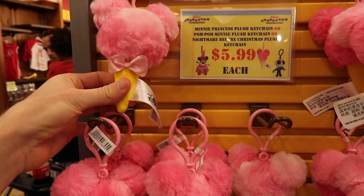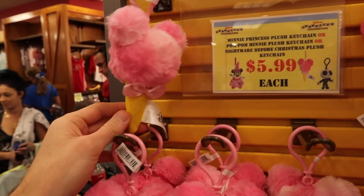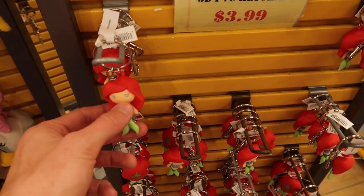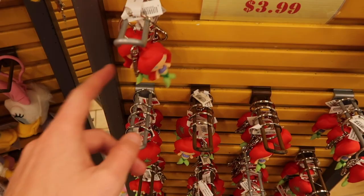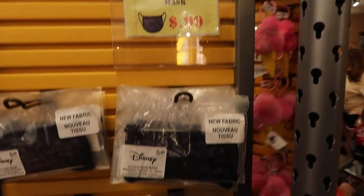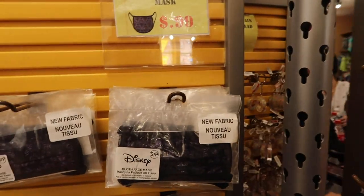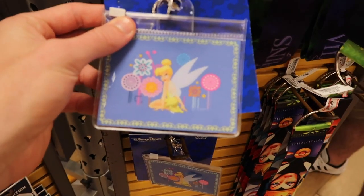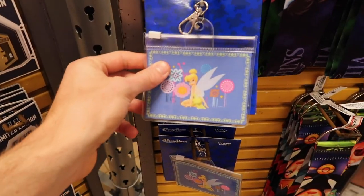There are cotton candy-style keychains for $5.99 each, and a Daisy Duck one for $4.99. For $3.99 there's an Ariel keychain too. For $0.99 they have a lot of Haunted Mansion masks — all small sizes, so keep that in mind, but $0.99 for a Disney mask is a deal. They also have lanyard pouches — a Tinkerbell one for $4.99, originally $7.99.